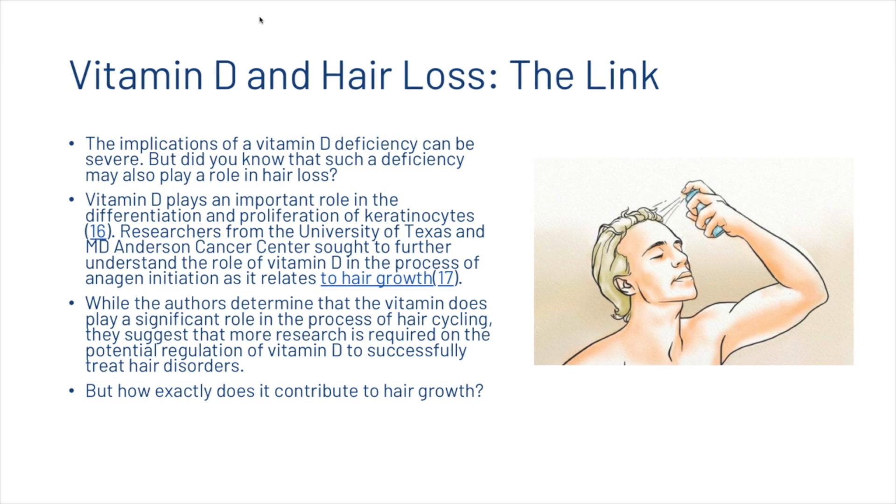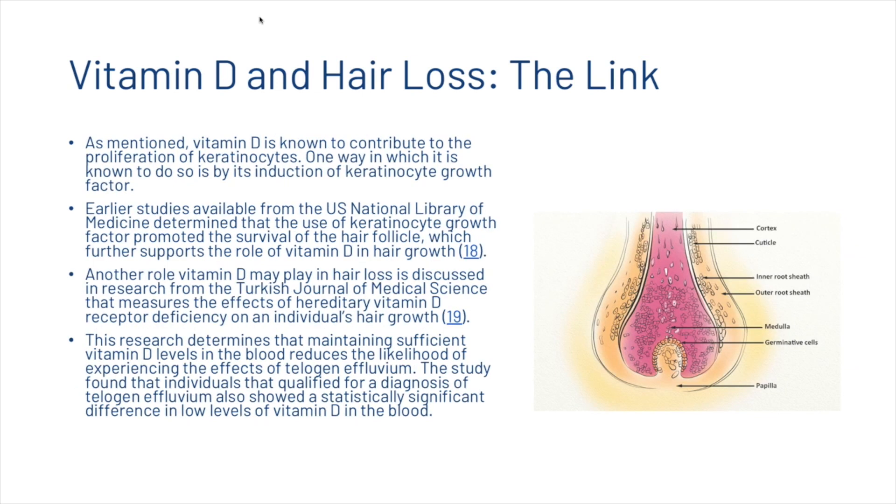Vitamin D is known to contribute to the proliferation of keratinocytes, one way being its induction of keratinocyte growth factor. Earlier studies available from the U.S. National Library of Medicine determined that the use of a keratinocyte growth factor promoted the survival of the hair follicle, which further supports the role of vitamin D in hair growth. Research from the Turkish Journal of Medical Science measures the effect of hereditary vitamin D receptor deficiency on hair growth, determining that maintaining sufficient vitamin D levels in the blood reduces the likelihood of experiencing telogen effluvium. The study found that individuals diagnosed with telogen effluvium also showed a statistically significant difference in low levels of vitamin D in the blood.